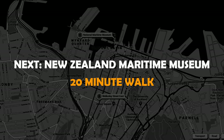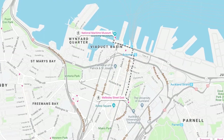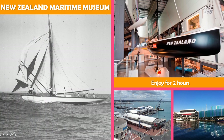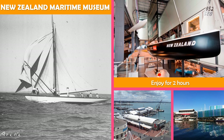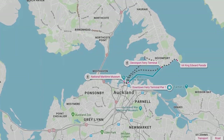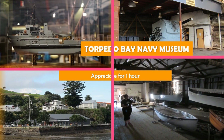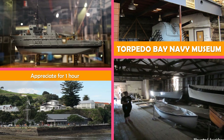Then on to the New Zealand Maritime Museum, exploring the country's seafaring history through exhibits and sailing trips on replica ships. Move on to Torpedo Bay Navy Museum, a compact museum with a cafe offering historical navy exhibitions, artifacts, and educational programs.